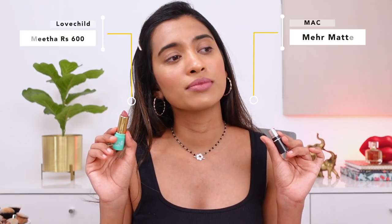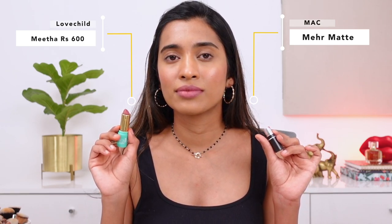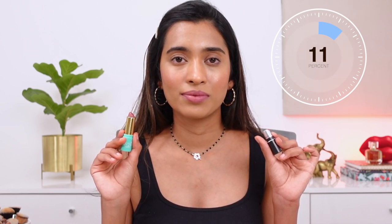Next up is the super popular MAC Mehr — I have this in the travel variant because it doesn't suit my skin tone much. The closest match — actually a 100% match — is from Lovechild by Masaba in the shade Meeta. This is a really, really good match. You don't even have to invest in the travel size of the MAC; just pick up the Lovechild by Masaba lipstick.